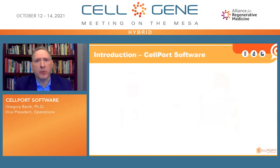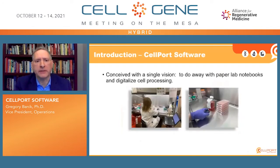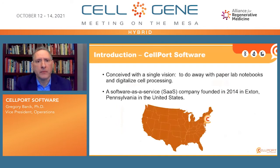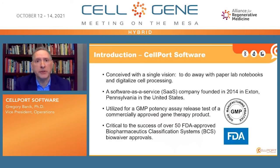Getting a handle on those in particular will dramatically increase the reproducibility of these systems. It is for that reason that Cellport Software was founded with a single vision: to do away with paper lab notebooks and to digitalize cell processing. We are a software-as-a-service company founded in 2014 in Exton, Pennsylvania, outside of Philadelphia. The software has been used in a GMP potency assay release test of a commercially approved gene therapy product, and also for over 50 BCS biowaivers, where the FDA allows in vitro testing for generic drugs in lieu of human testing to show bioequivalence.